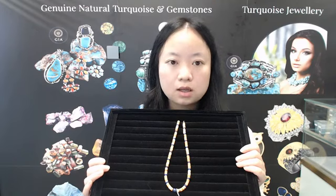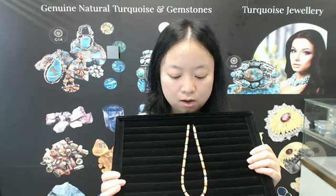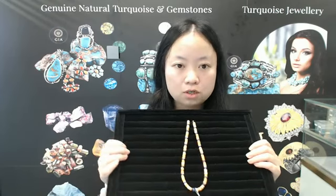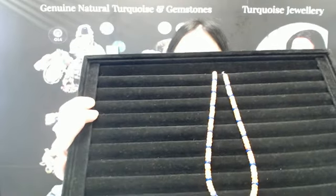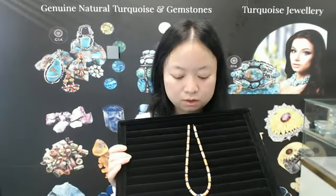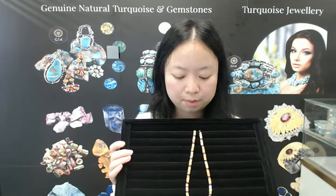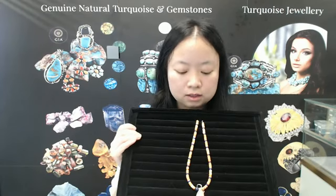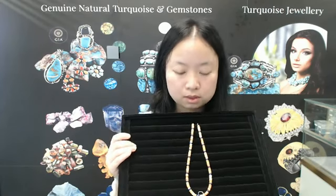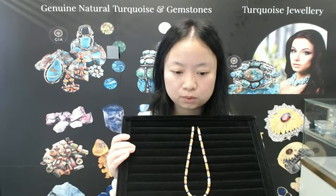These stones have different vibes, different sizes, and different colors. I will show you some details. This piece is made of turquoise round, lapis lazuli round, and a lapis lazuli barrel bead. In the center of the necklace is a lapis lazuli barrel bead — it looks very special, and they are polished and smooth.